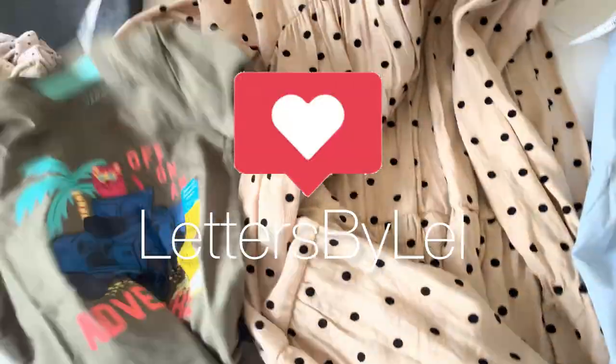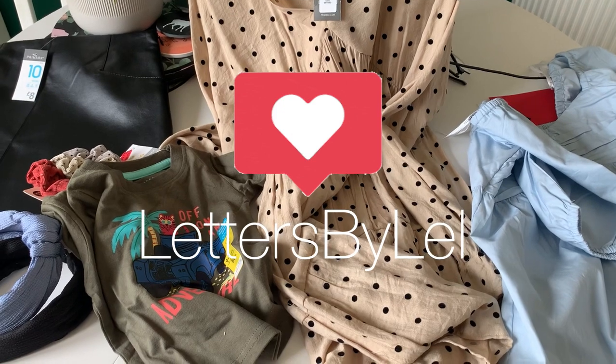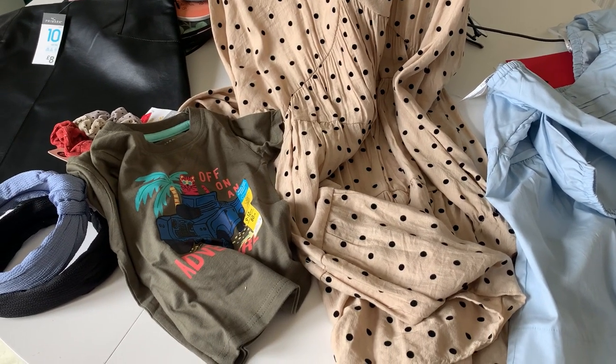That was just my little mini Primark haul — I hope you liked that! I will see you in my next video, please remember to hit that like and subscribe button. Have a lovely weekend and I'll see you in my next video!